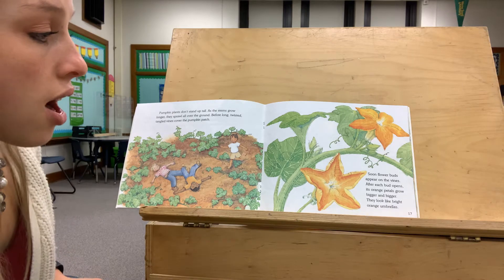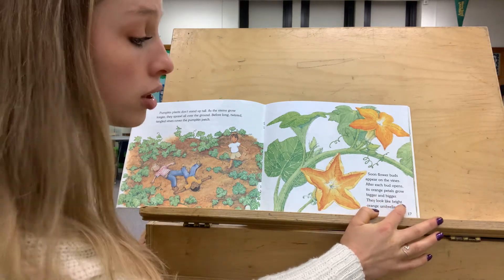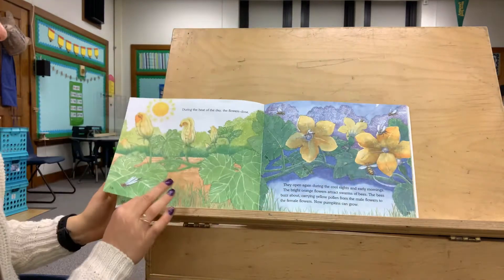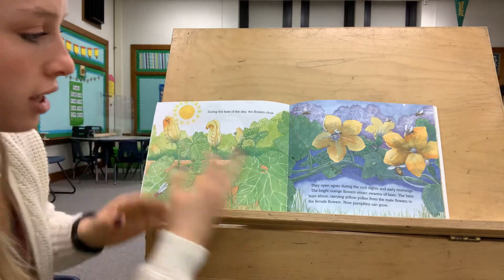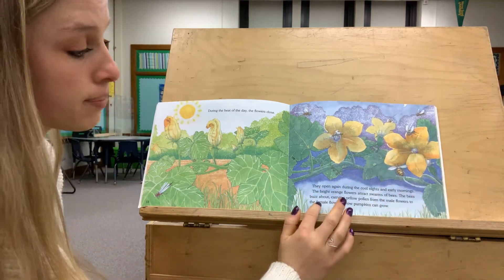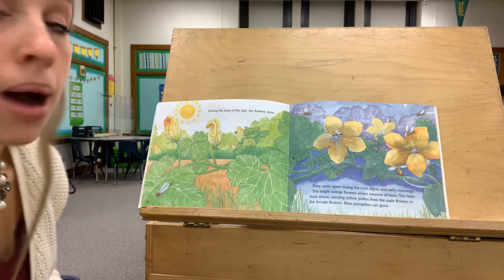Soon, flower buds appear on the vines. After each bud opens, its orange petals grow bigger and bigger — they look like bright orange umbrellas. It doesn't yet look like a pumpkin, but the color is starting to look a little bit like a pumpkin color. During the heat of the day the flowers close; they open again during the cool nights and early mornings. The bright orange flowers attract swarms of bees, and the bees buzz around carrying yellow pollen from the male flowers to the female flowers. Now the pumpkins can grow.